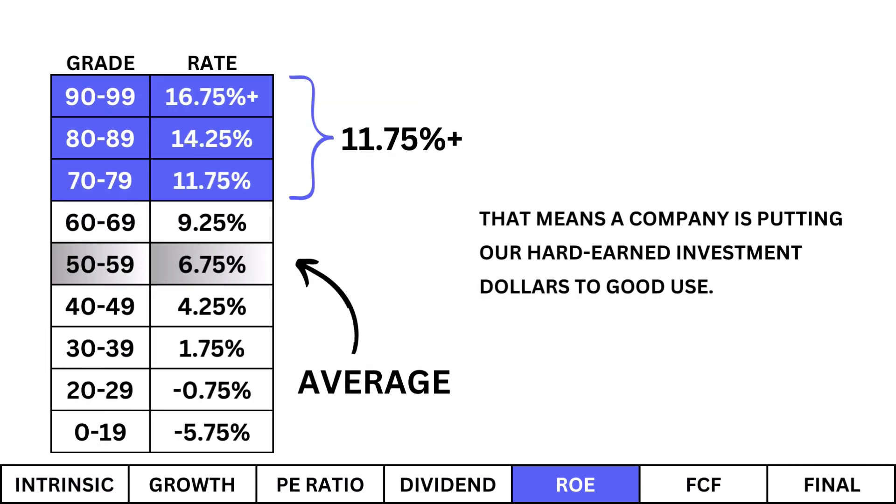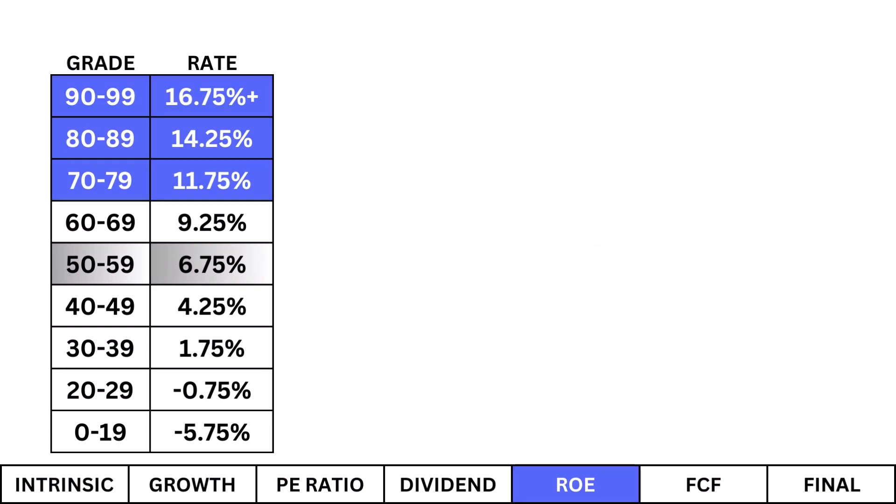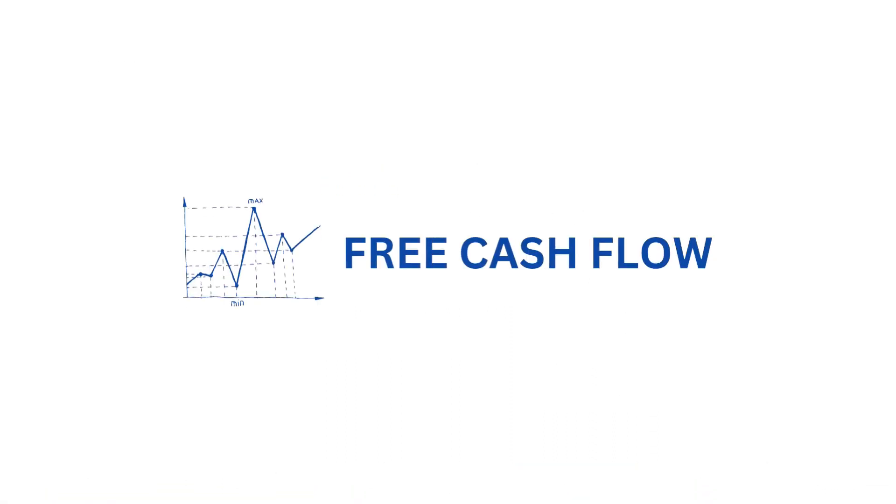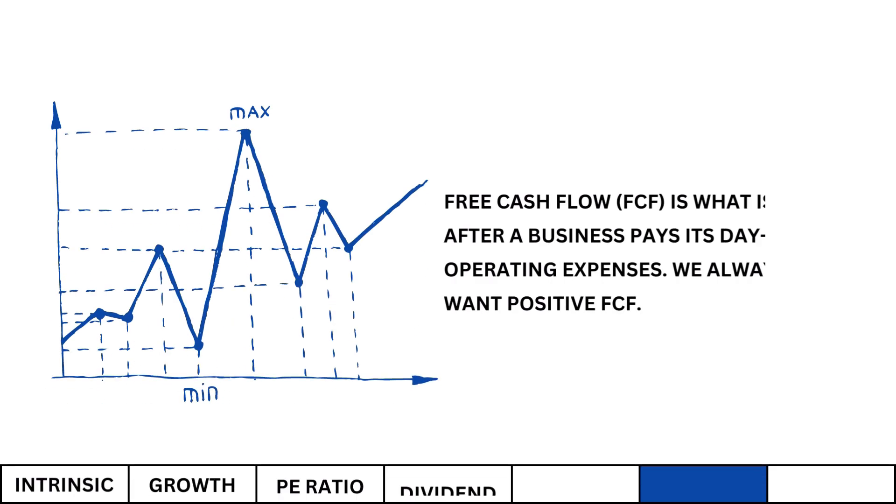Return on equity: ROE is the profit generated with the money shareholders have invested. I'm looking for an ROE of at least 11.75%, meaning the company is putting our hard-earned investment dollars to good use. Ford shows a good ROE, meeting at least our minimum. We can attribute that to a high-margin business but also good governance.